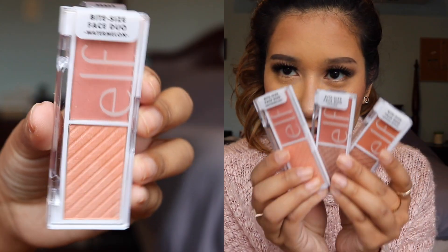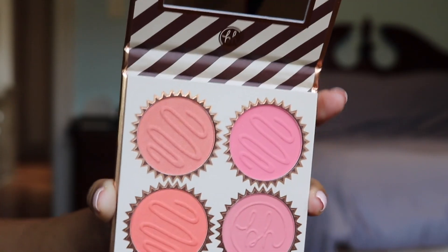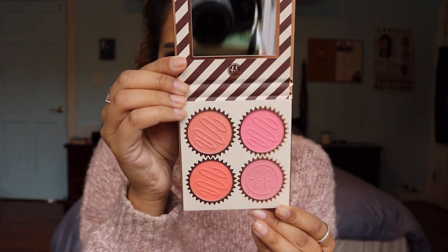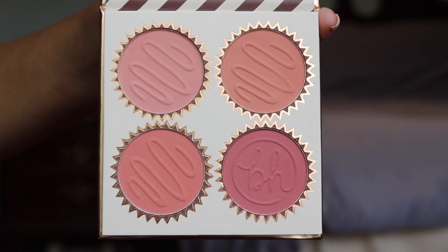Next up we have cheek products. You can literally get cheek duos for a dollar from e.l.f. My personal favorite are these BH Cosmetics palettes — I learned about them in a Kelly Strack best beauty buys video and Ulta is now carrying them. This one is full of those cotton candy bright colors and is their vanilla peach truffle kit at $12 at Ulta. This is the vanilla cream truffle blush palette — the colors are absolutely stunning, they are the perfect neutral quad, and I am wearing them on my cheeks today.